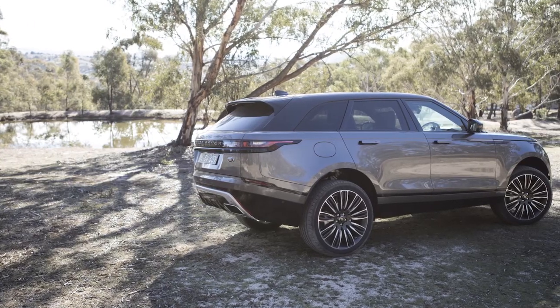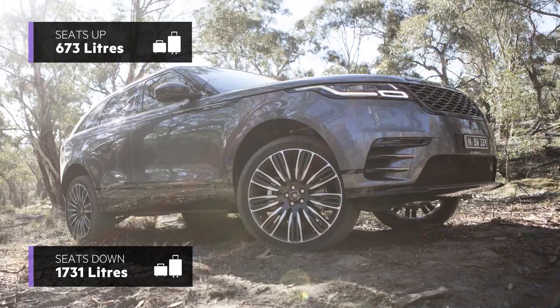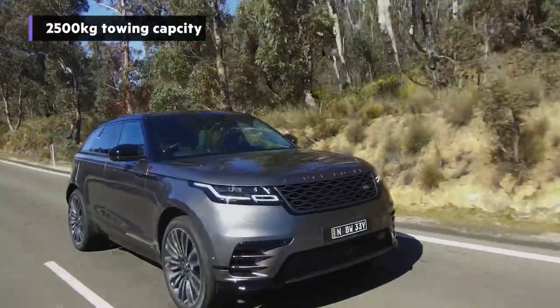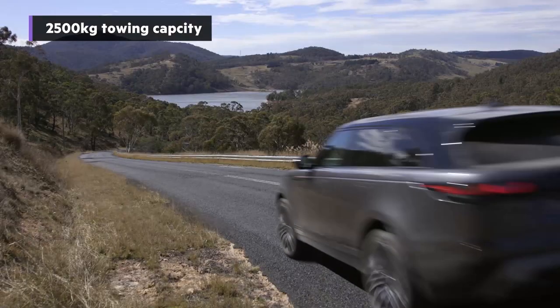Cargo space is generous, with close to 700 litres available with the split-folding rear seat upright, and more than 1,700 litres opening up with it folded. Maximum towing capacity is impressive, with advanced tow assist optional across the range.